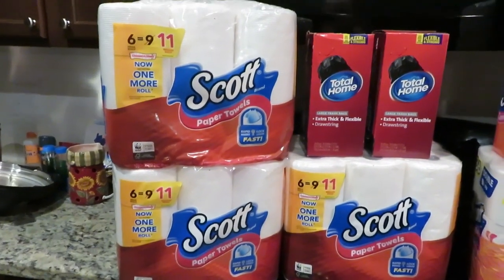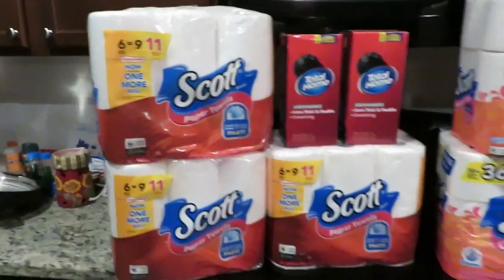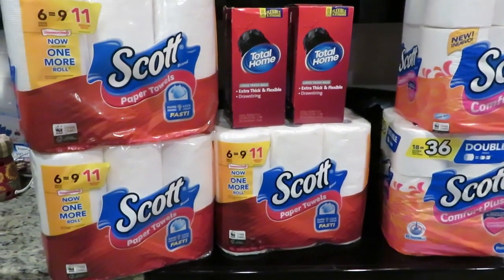The trash bag deal will run until the 29th of the month. But right now they have Scott's on sale — if you buy $30 worth of products, you're going to get 10 Extra Care Bucks back.